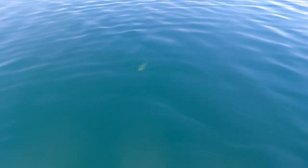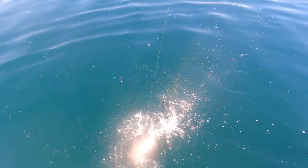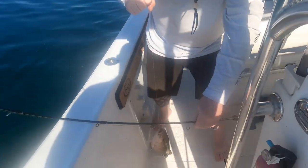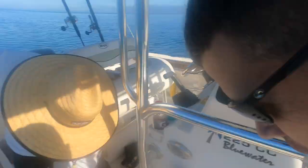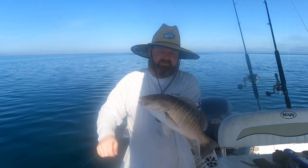Oh, that's a nice mangrove snapper! That thing is a monster. How's it feel, man? That's a nice one. Look at that. Very nice, man. There you go — that's what we came for. Right here, monsters! Awesome. Beautiful. Let's go, let's do some more, let's get some more!